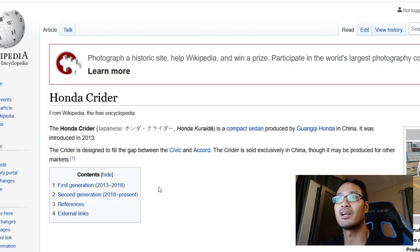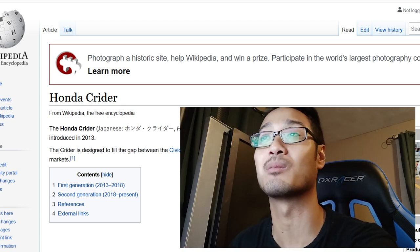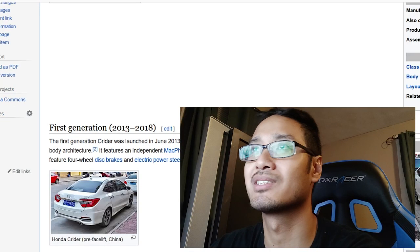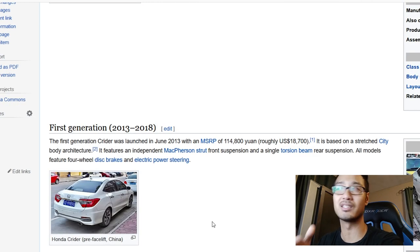I'm curious about the specs so I looked it up on Wikipedia. Honda Crider — it's a compact sedan, so it's in the territory of the Civic in China. It's confirmed as a China car, introduced in 2013 — I'm late to the party. The Crider is designed to fill the gap between the Civic and the Accord, which makes sense because it literally looks like both. Sold exclusively in China, although it may be produced for other markets.